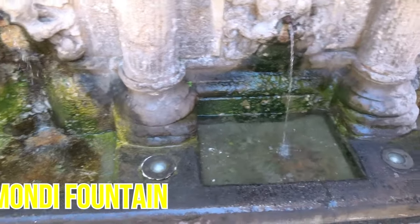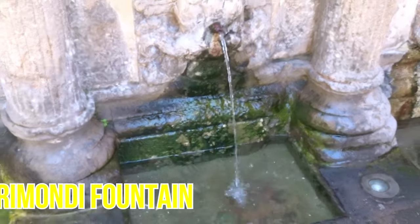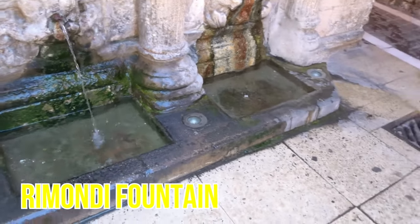So we're outside here in front of the Rimondi Fountain, which you can actually drink from — it's fresh water for people. The Rimondi Fountain, and you can actually drink from it, so it's very cool.